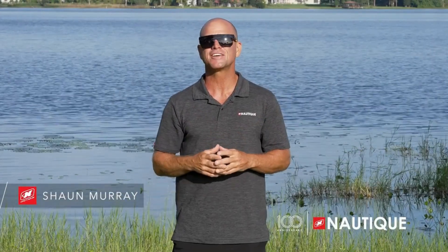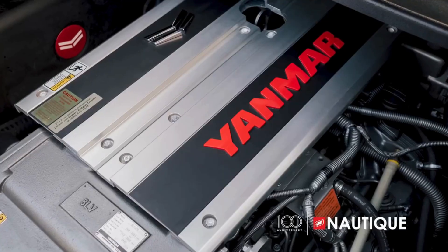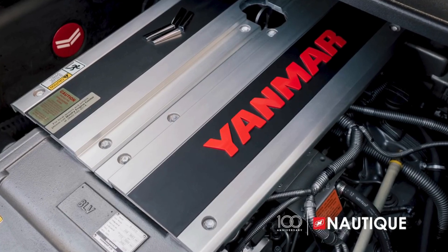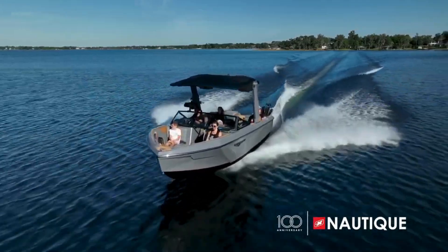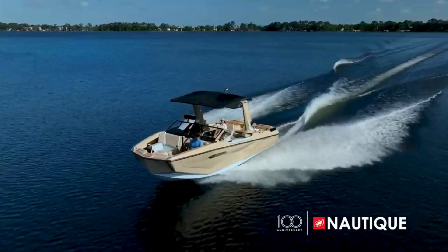When it comes time to choose your Nautique, you can feel comfortable knowing you have the best engine options available to you. If you're interested in our diesel option on select Nautique models, we're proud to have the powerful Yanmar Marine 8LV available to you as well. This engine is an option on our S-Series, G-Series, and Paragon models.